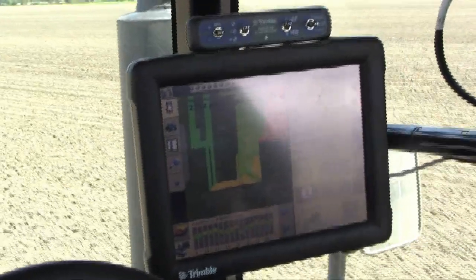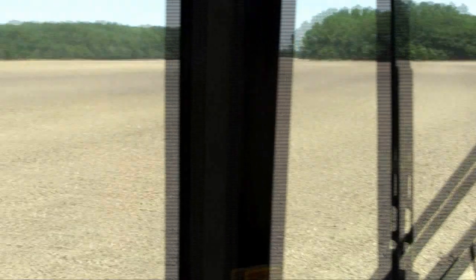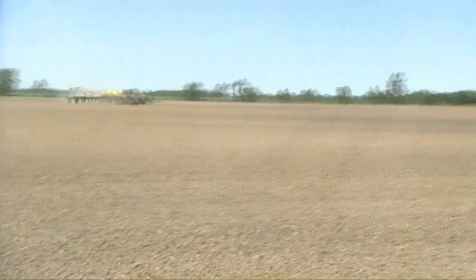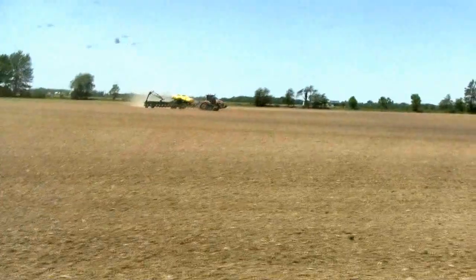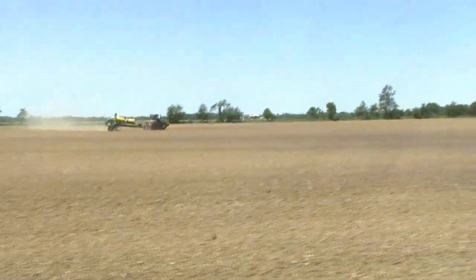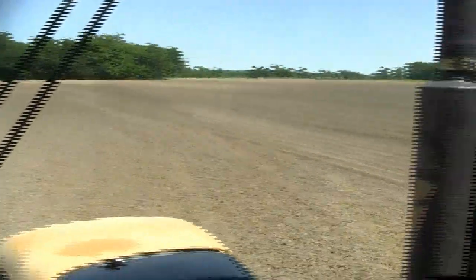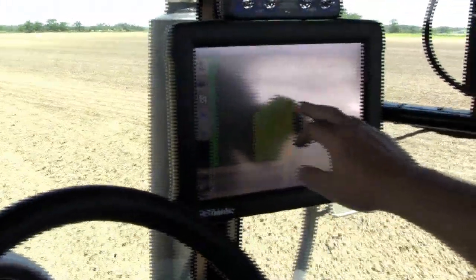It sets its A-B line. And if it's got the end rows all planted before the second planter arrives — which is on my right here — that planter pulls into the field and syncs up with the first planter. When it syncs up, it's going to retrieve the A-B line, the guidance line for the second planter.